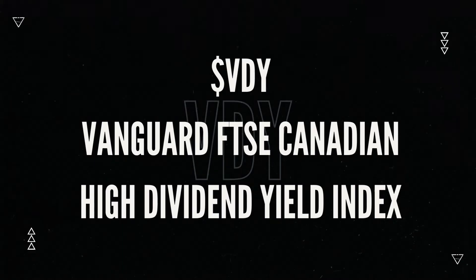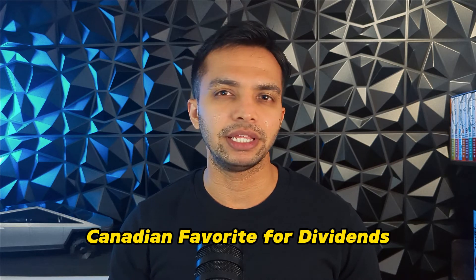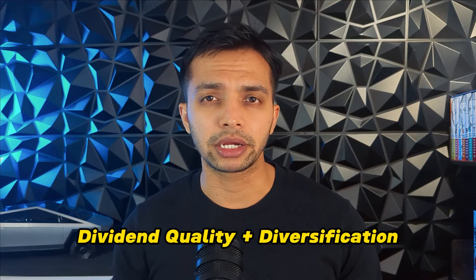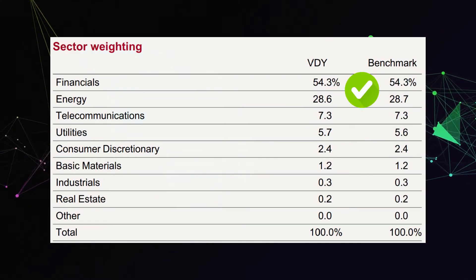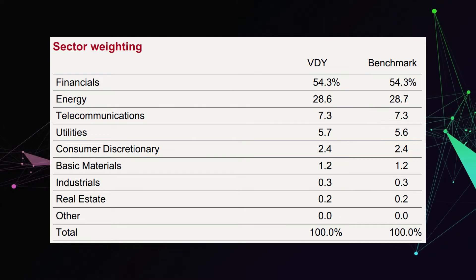The last one is the Vanguard FTSE Canadian High Dividend Yield Index ETF, ticker symbol VDY. This is a Canadian favourite for passive income friends. VDY focuses on Canadian dividend-paying stocks, making it a reliable income generator. It emphasises dividend quality and offers diversification within the Canadian markets, with exposure to companies specifically known for consistent dividend payouts. It holds about 53 companies, and the current PE ratio sits at 12.8. The dividend yield is amazing, coming in at 5.2%. Looking at sector weightage, you get extremely high concentration in financials and energy, since those are the highest dividend-paying sectors in Canada. Next is telecom at 7.3%, and you get no exposure to the Canadian tech sector through this ETF.